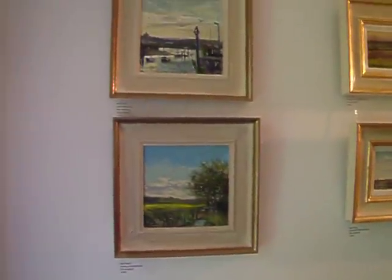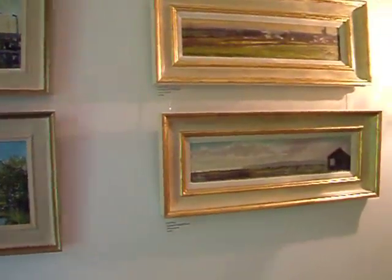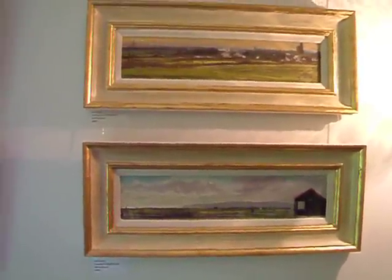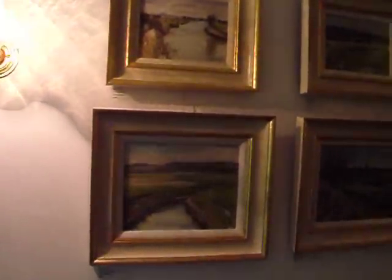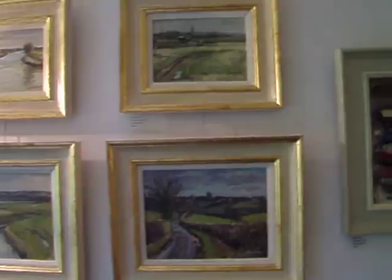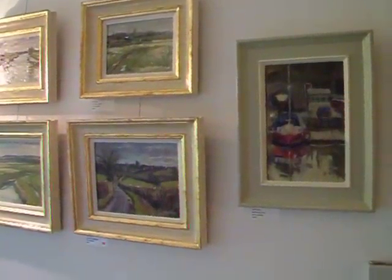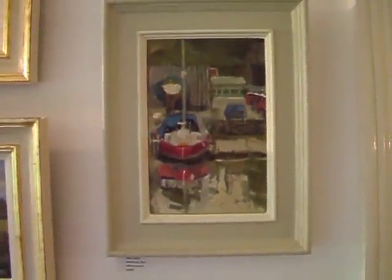On the other side of the corridor we have work by Carl Terry. These are very traditional but very beautiful — very carefully observed local landscapes. These are all Romney Marshes, Wittersham, Goudhurst. Sorry, a message just arrived on my phone — happens all the time! And this last one, 'Red Boat' — isn't that smashing? Lovely.